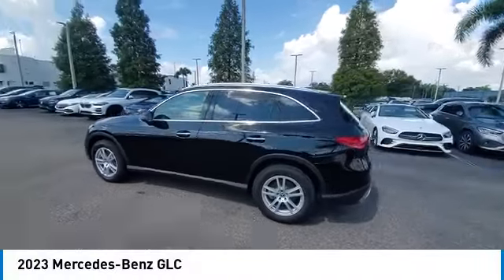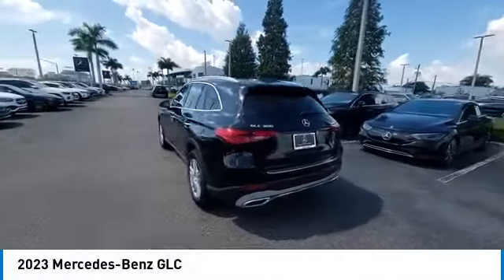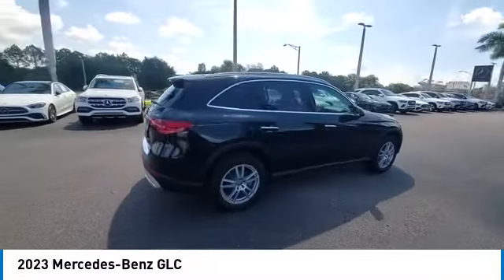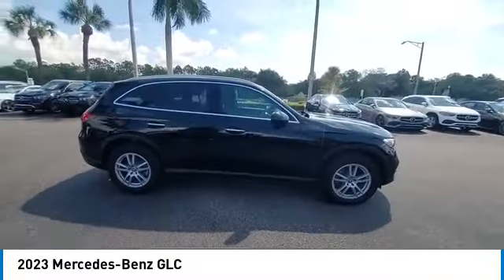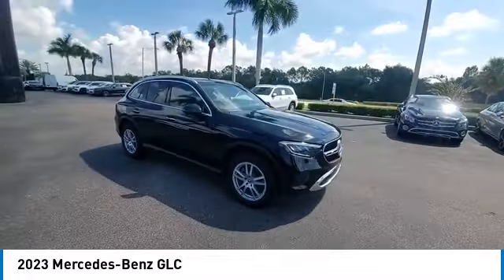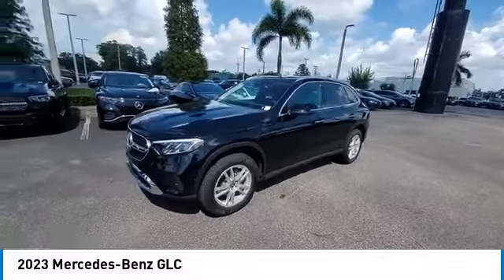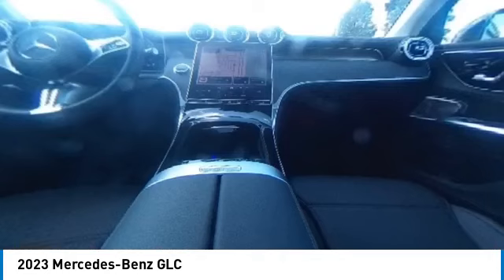Make a great choice today with the 2023 GLC. The Mercedes-Benz GLC sets the bar for the luxury SUV — a mid-size SUV that's all lean muscle and has a roomy new cabin full of style and substance. This vehicle has less than 3,000 miles.